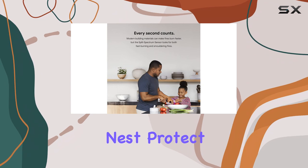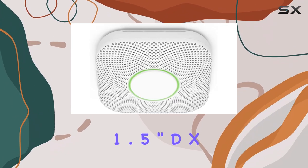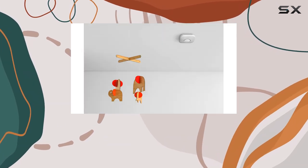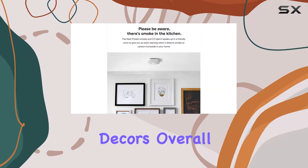In terms of design, the Nest Protect is sleek and unobtrusive, measuring just 1.5-inch D x 5.3 W x 5.3 H, and weighing only 1 pound. Its white color blends seamlessly into most home decors.